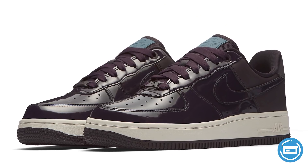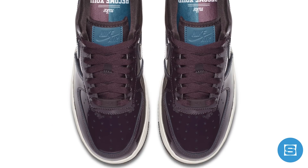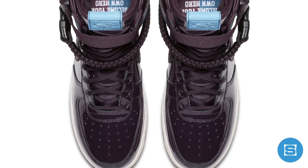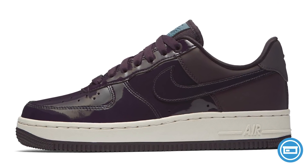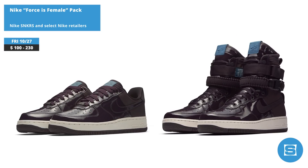Nike is linking up with Ruby Rose to drop the Forces Female Pack on Friday, which features a Nike Air Force 1 Low and a Nike SF AF1. Both sneakers feature Rose's inspirational quotes and a port wine and sail colorway. The AF1 Low features patent leather and premium leather, while the SF AF1 features patent leather and defense mesh. Release date for both is October 27th, with the Air Force 1 priced at $100 and the SF AF1 at $230, available on the Nike Sneakers app and at select Nike retailers.